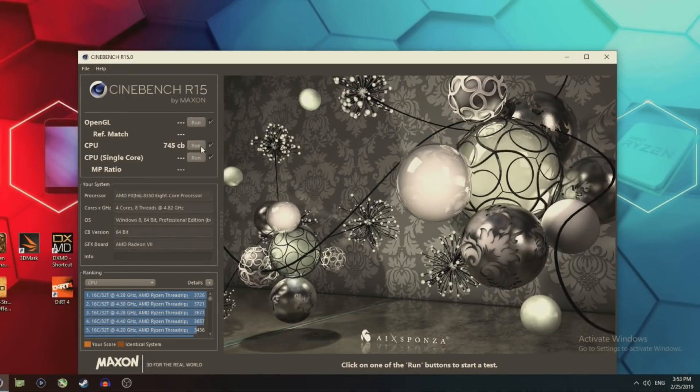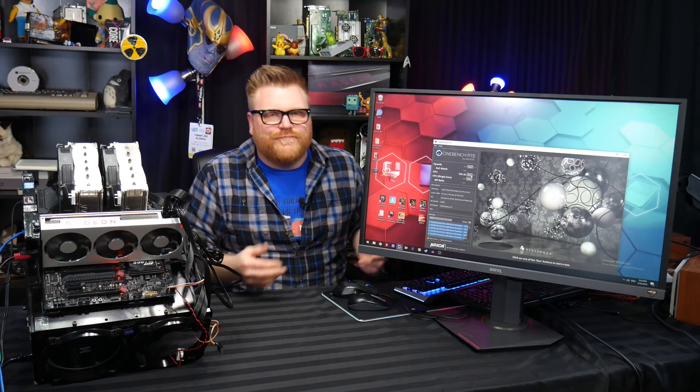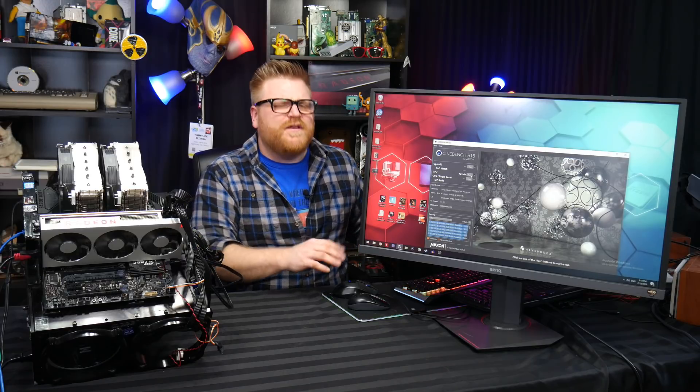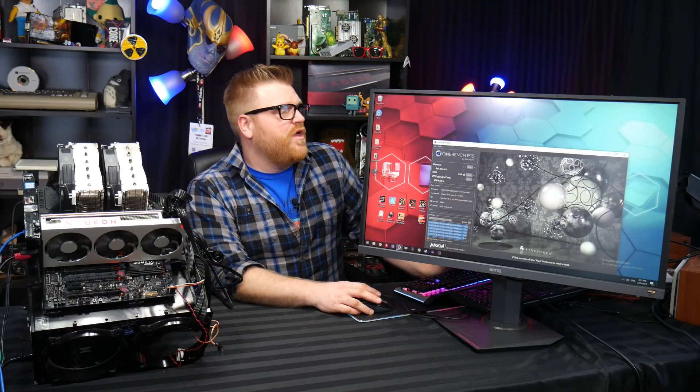745 in Cinebench. A good Core i5 quad-core from Skylake will get that overclocked - so half the threads and an i5 from recent memory can beat this thing pretty much. Not that bad though, considering an i7 3770 stock won't touch that score - it gets like 650. But then again, Threadripper will get 3700 in Cinebench, so things have come a long, long way.